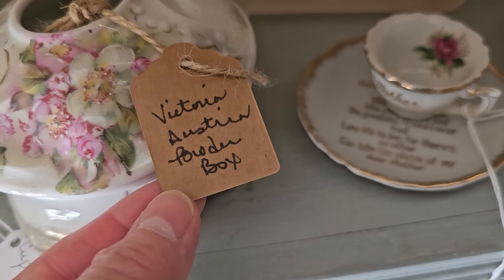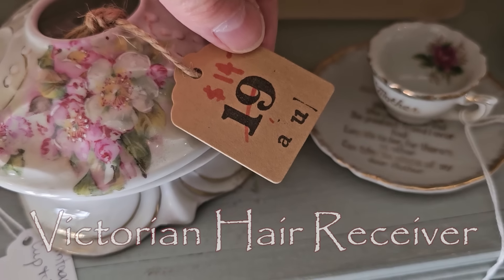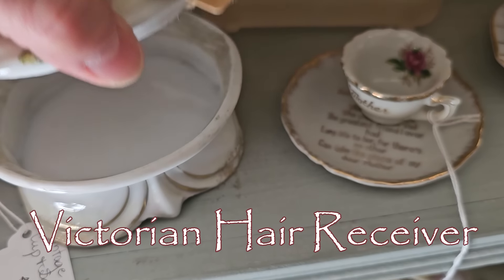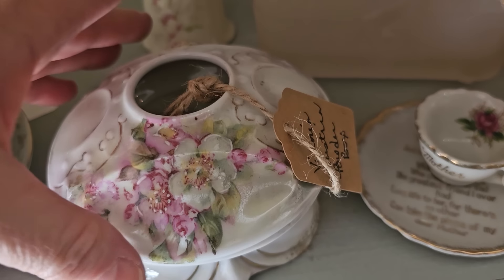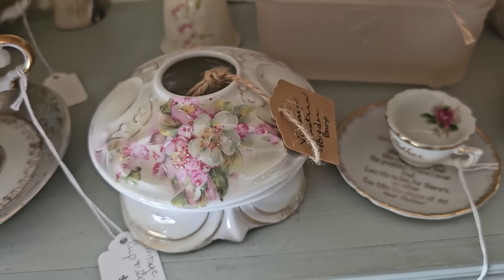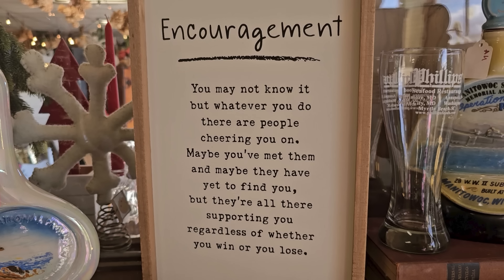This is actually a Victorian hair receiver. They've got it here for $14. Apparently the ladies back in the day would brush their hair, clean out their combs and brushes, and store their hair in these containers. And I love this sign — it says 'Encouragement: You may not know it, but whatever you do, there are people cheering you on. Maybe you've met them, and maybe they've yet to find you, but they're all there supporting you regardless of whether you win or lose.'